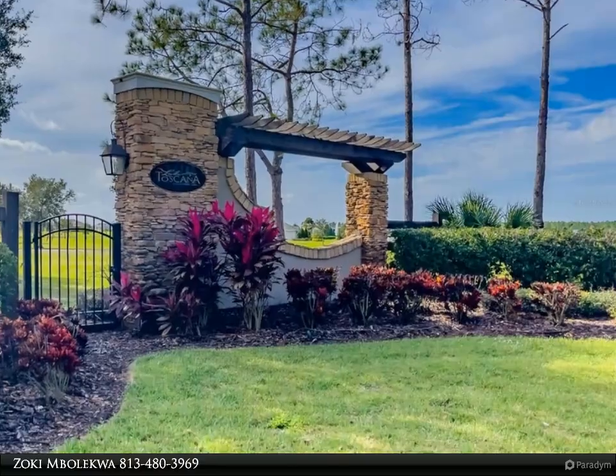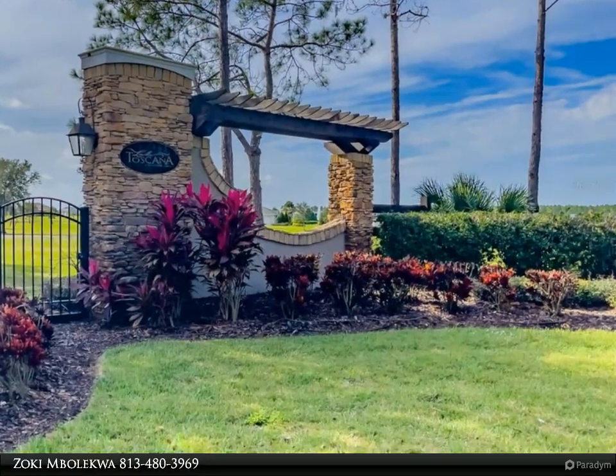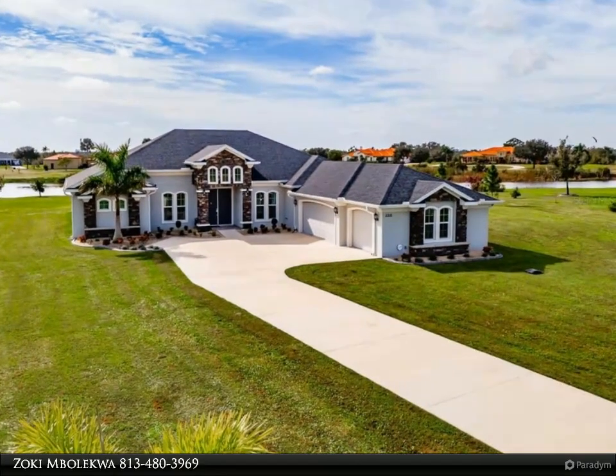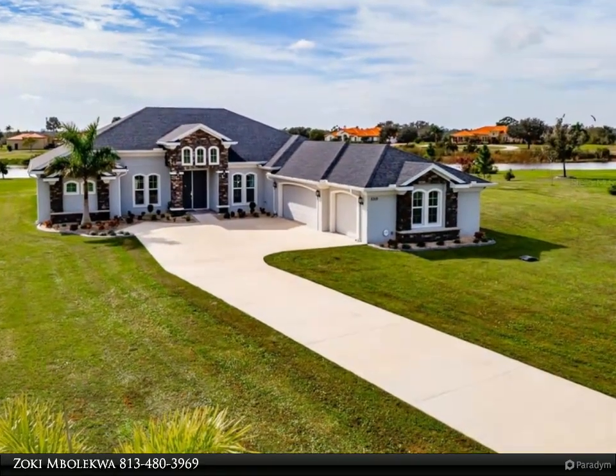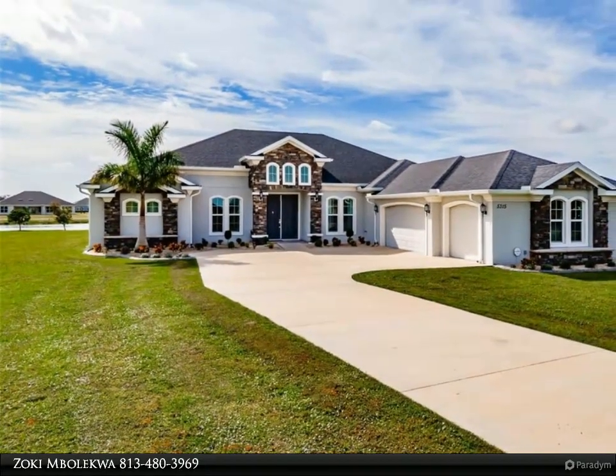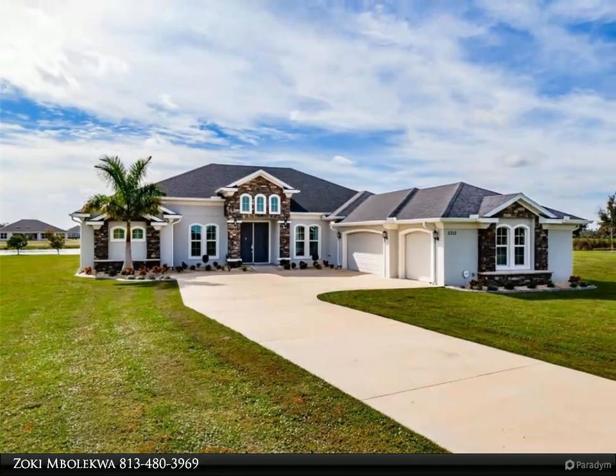Approach via the 200-foot-long driveway and the word grandeur will come to mind. Enter via the double French doors into a sizable foyer with its high tray ceiling, and you will be greeted by an inspirational view of the open floor plan. Porcelain tile and crown molding run throughout.